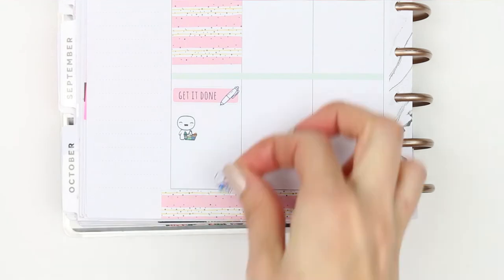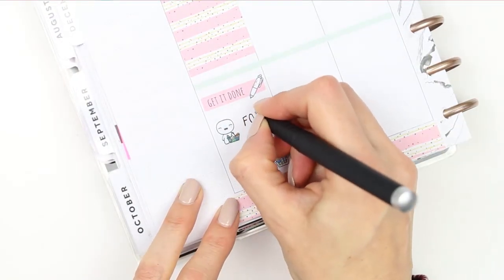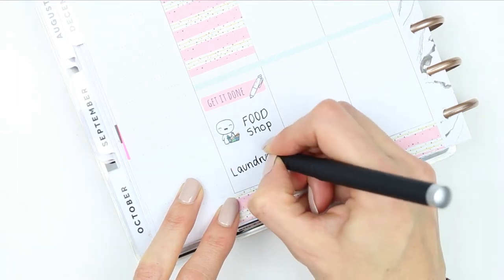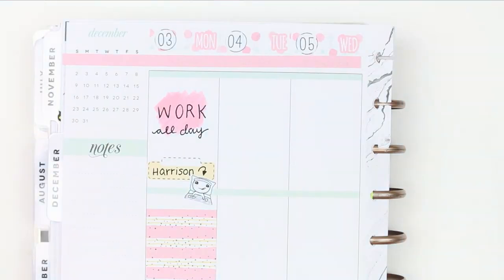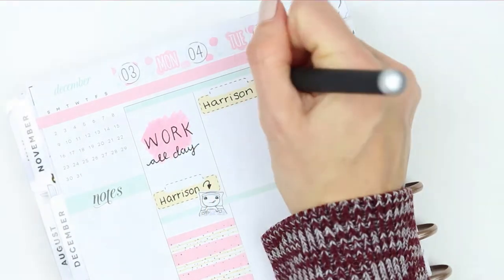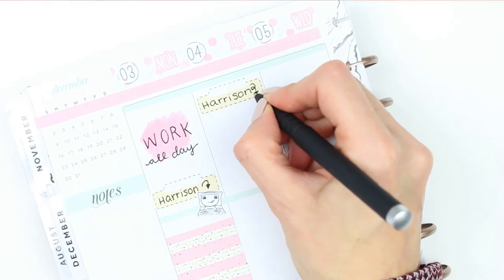Rewind plan — that's what it's called. I'm going to be rewind planning for Monday and Tuesday and half of Wednesday. So for Monday I needed to work all day. My son came down with a virus over the weekend so he was poorly on the Monday, and then I had to do the food shop when I got home from work online and do some laundry.